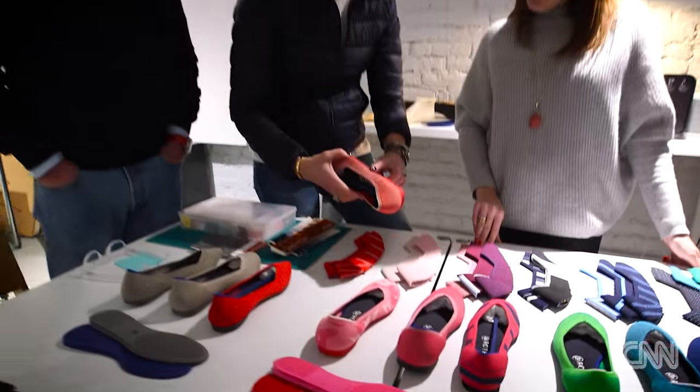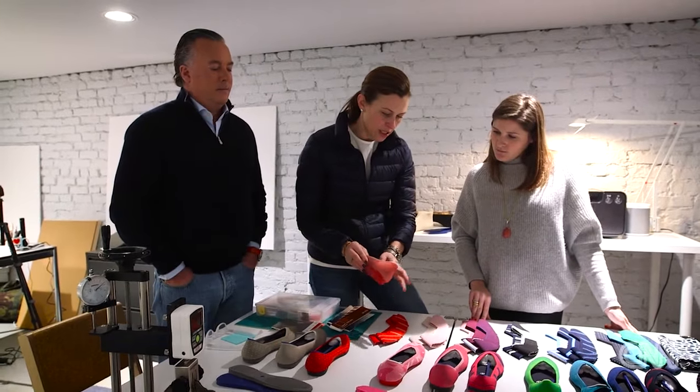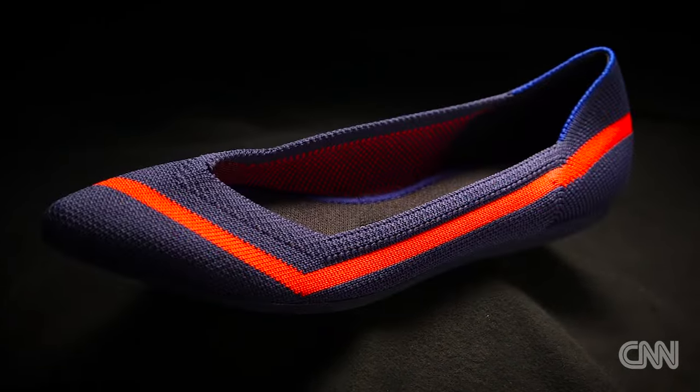So they developed two styles of what's basically a ballerina flat. One called, you guessed it, the flat. The other, the point.